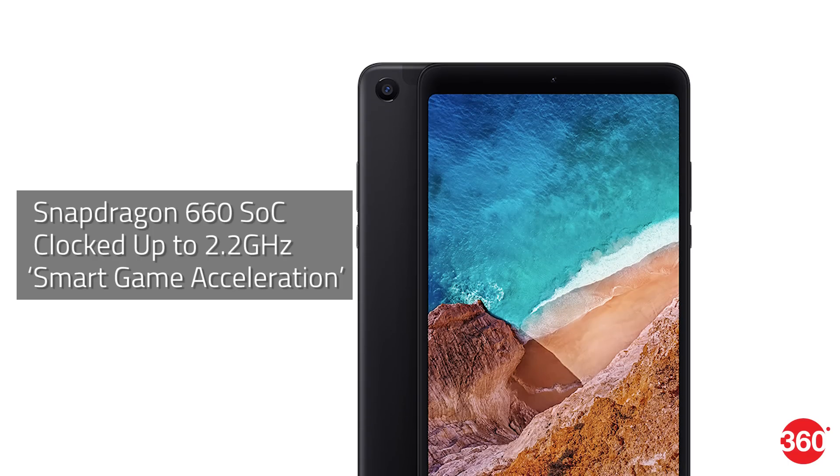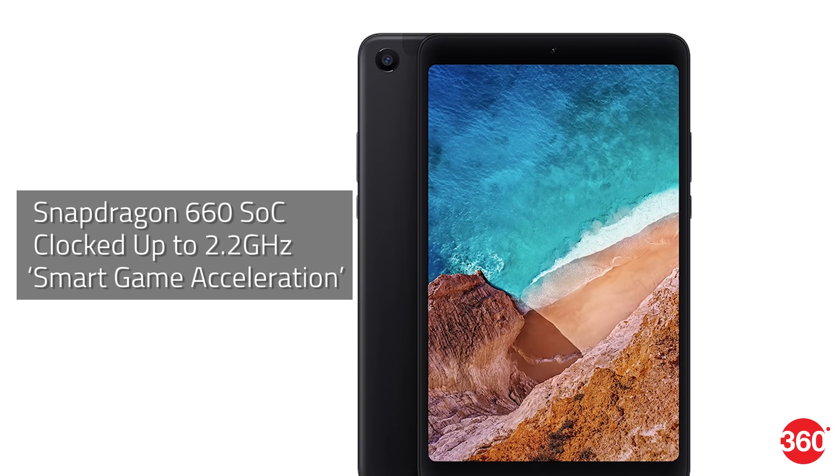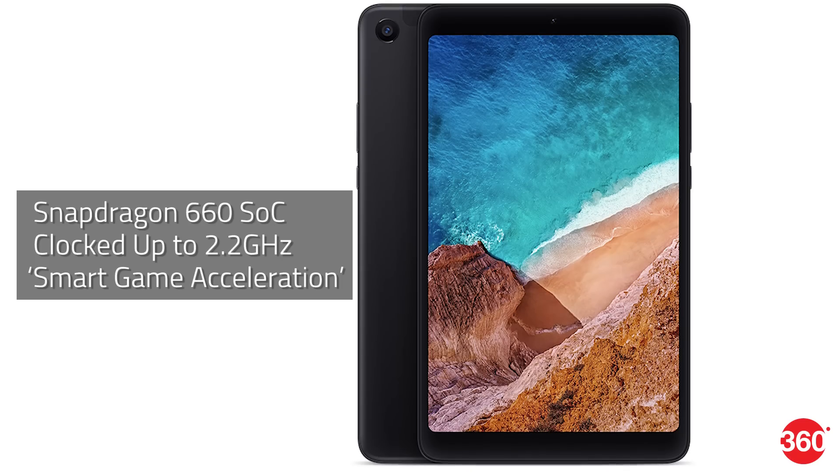The tablet is powered by a Snapdragon 660 octa-core processor clocked at 2.2 GHz, and it is also able to power Xiaomi's smart game acceleration feature.